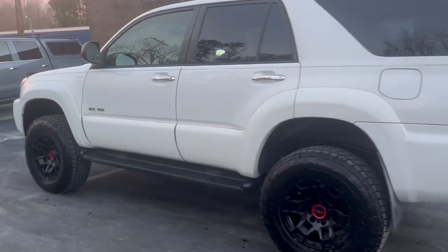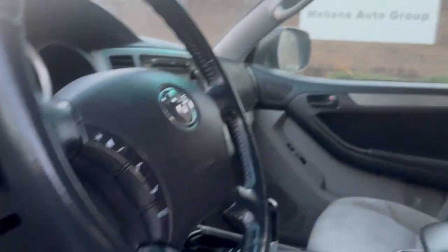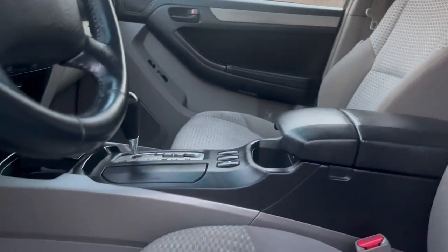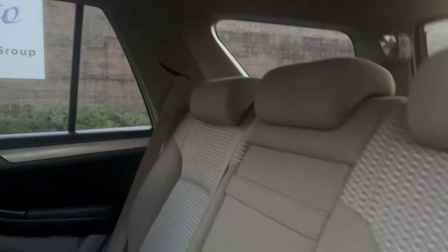Let's go ahead and take a look inside. Here you have cloth seats — the car is actually in really good shape. This also comes with a sunroof up top. Here are the back seats, really well taken care of.